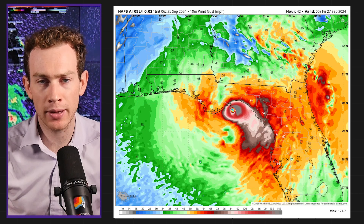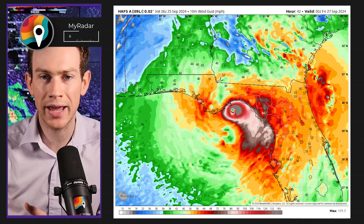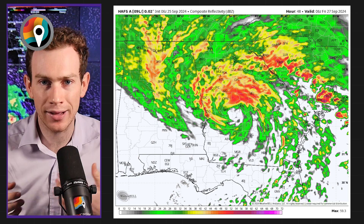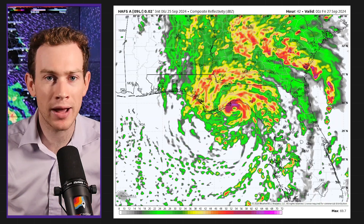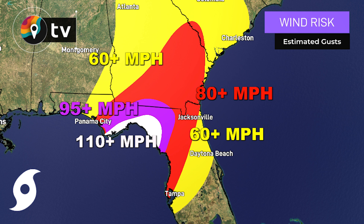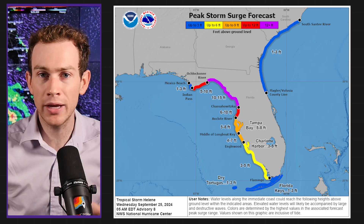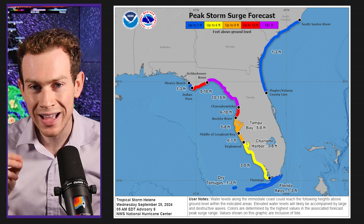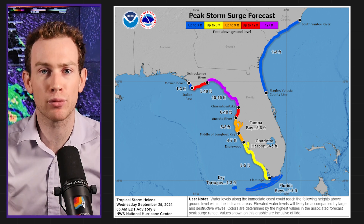It's set to make landfall in the Big Bend of Florida as a Category 3 or maybe Category 4 hurricane. But it's a biggie — top 10% of hurricane sizes, meaning it spreads impacts across the entire state of Florida. That means gusts over 75 miles per hour for several major metro areas in central and northern Florida. Meanwhile, those strong winds push water against the coastline, piling water ashore, leading to a dangerous and potentially life-threatening storm surge.